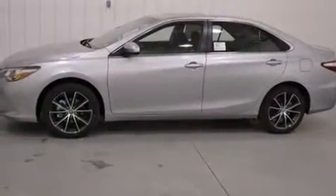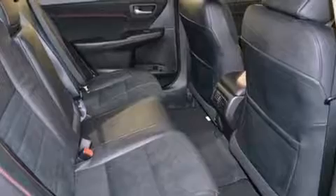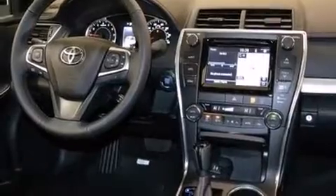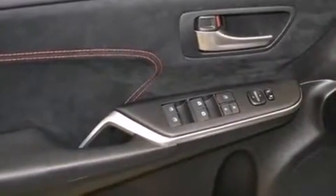A wealth of standard features mean that you no longer have to sacrifice. Like power windows, mirrors, and seats, delay off headlights, front and rear reading lights, a built-in garage door transmitter, an automatic dimming rear-view mirror, automatic temperature control, blind spot sensor, and the power moonroof opens up the cabin to the natural environment.